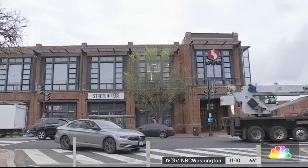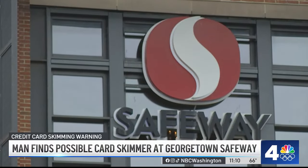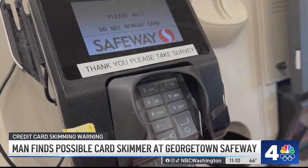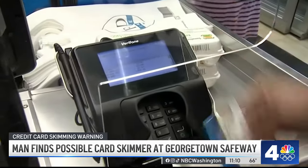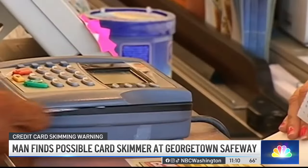You might want to take an extra careful look the next time you check out at your local supermarket. A customer at a Georgetown Safeway noticed what he thought looked like a credit card skimmer. News 4's Joseph Omo spoke to him about what he did next and has this important warning for consumers: if you shop at the Georgetown Safeway, check your bank statements — and not just at this Safeway, but any time you take out the plastic to pay.